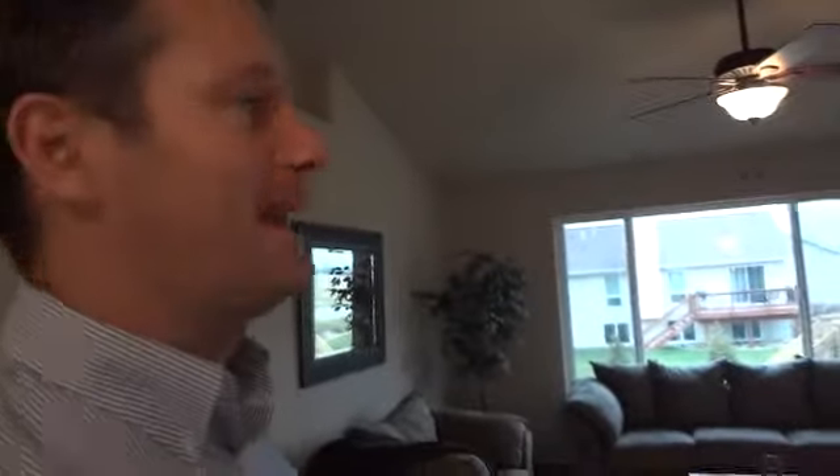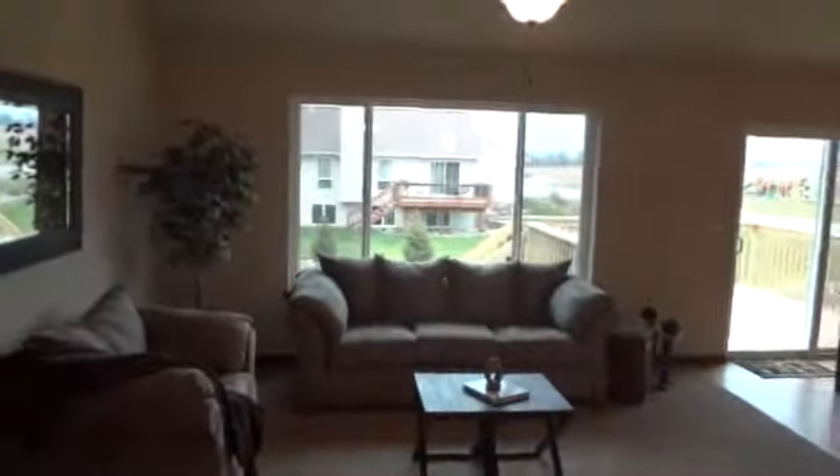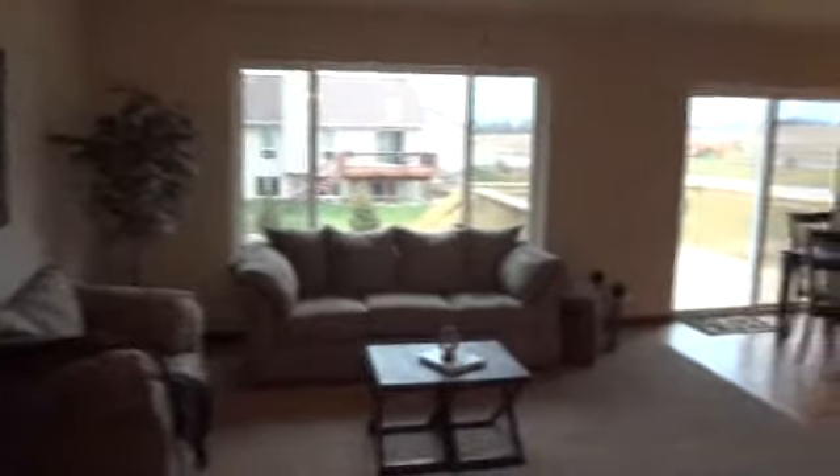Good afternoon. This is Matt Smith over here at RE-MAX Real Estate. We're just touching base with you and showing you our new model home out here in Paylow. It's priced at $199,950. It has about 1,400 square feet above grade and is really in nice shape. I want to show you through it here real quick.